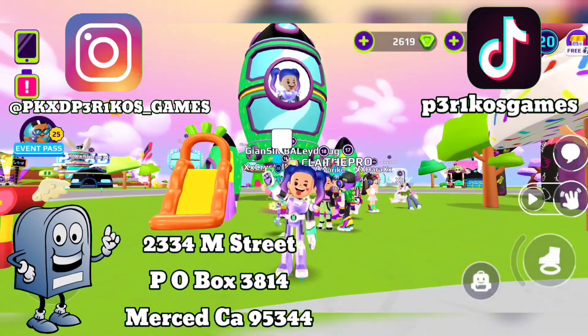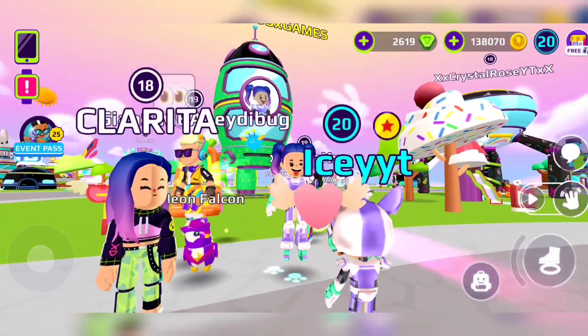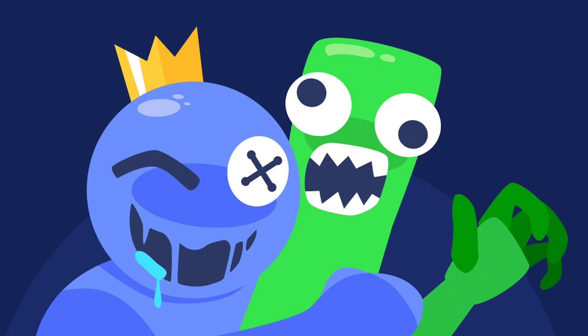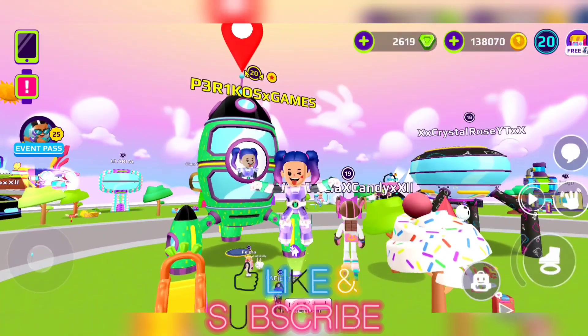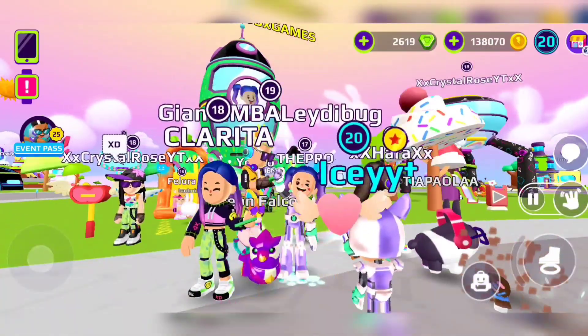What's up guys, it's your girl June and today we're going to do a new video of dressing up as Rainbow Friends. Before we start, remember to subscribe, and now let's get started.